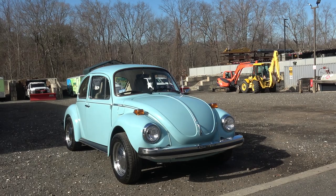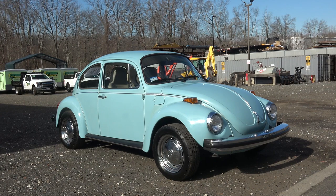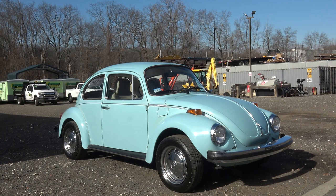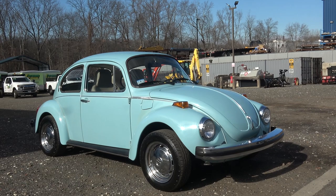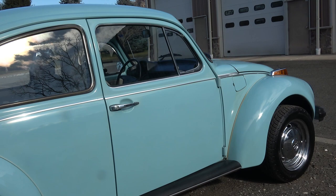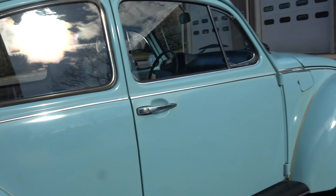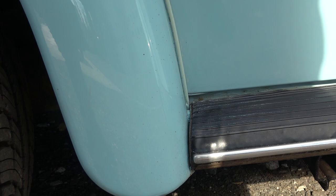Once we got the car in the shop, it looked very original to me — even on the Zoom call it looked so good. I don't think this car has been tampered with or had any major restoration. It probably had an outside respray at one point, and there were only two dead giveaways. Down here by the fender, that rubber buffer between the fender and the running board is painted blue — it should be black. These cars are painted with the running boards on, so that kind of gave away that the car was resprayed at some point.